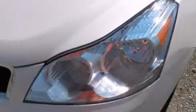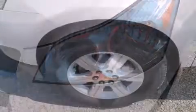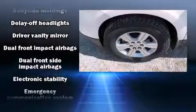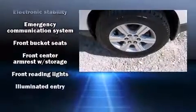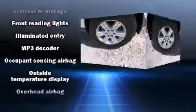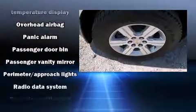The stereo also features steering wheel mounted audio controls and six well-positioned speakers. Chevrolet ensures the safety and security of its passengers with equipment such as head curtain airbags, traction control, OnStar, and four-wheel disc brakes with ABS.